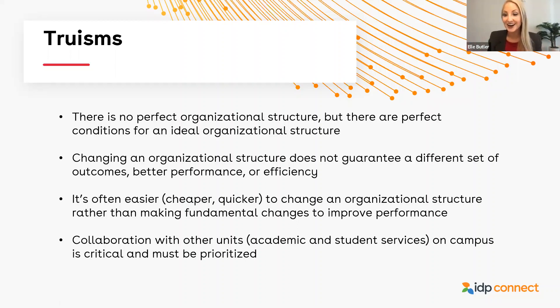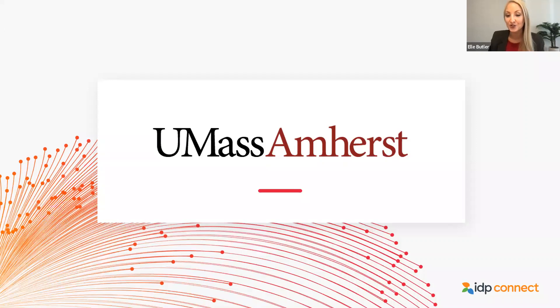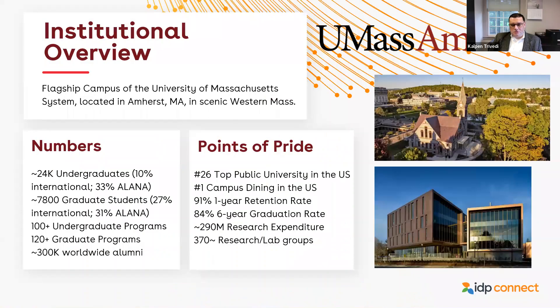With that, I will pass to Kalpin Trivedi at UMass Amherst to discuss his institutional structure. So a quick introduction to the institution itself. We are the flagship campus of the University of Massachusetts system — a large, public, research-intensive R1 university located in Western Massachusetts, a couple of hours from Boston. Here are some numbers that give you a sense of our size and scale.